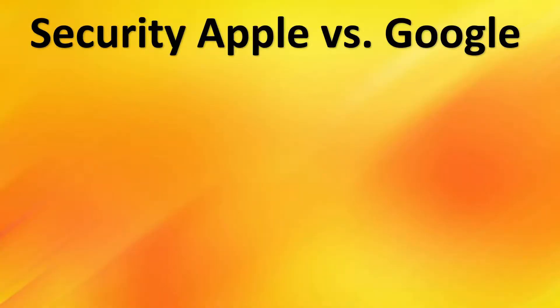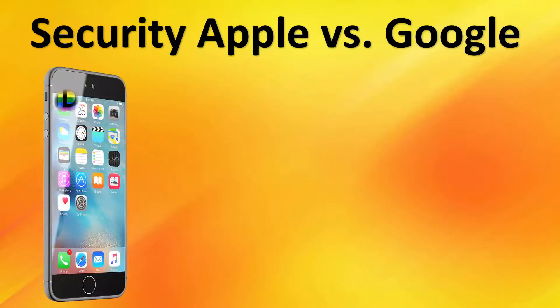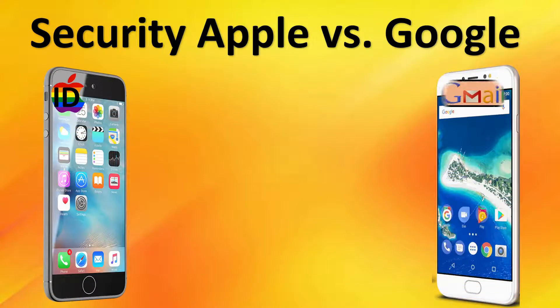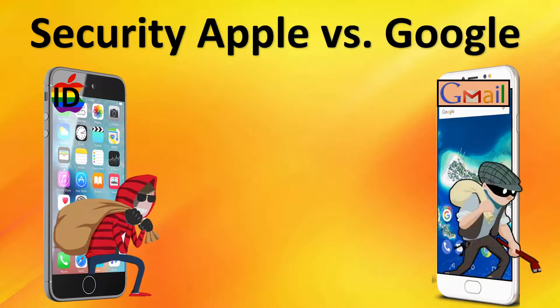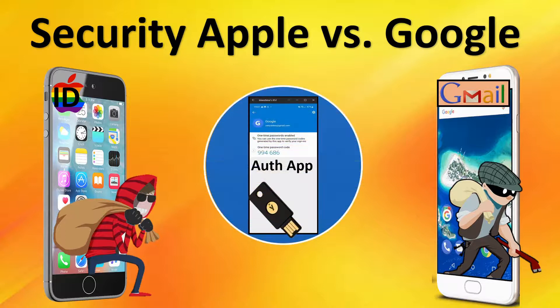Hello everyone, this is Rick with CyberMedics. The Apple ID on the iPhone is analogous to the Gmail account on your Android phone. These accounts are your first line of defense from hackers stealing data linked to your phone account. We'll demonstrate security best practices for account protection and detail how each company measures up.